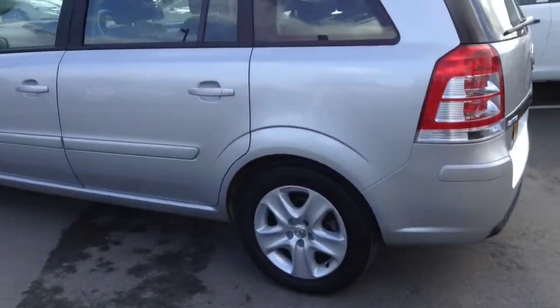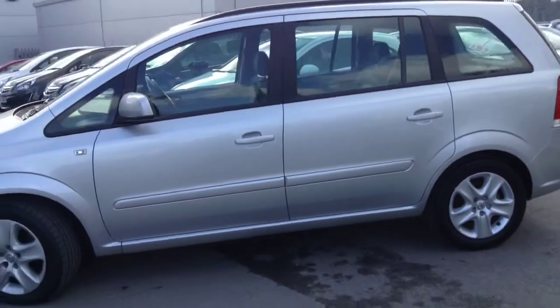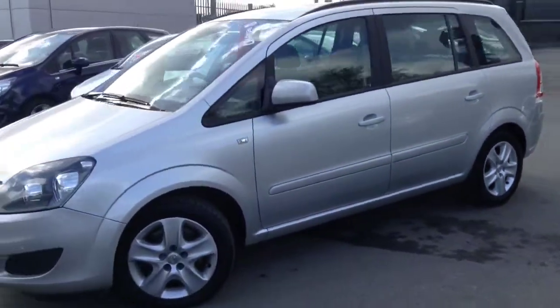Thank you for watching. If you would like any more information about this vehicle or to arrange a test drive, please contact the following number.